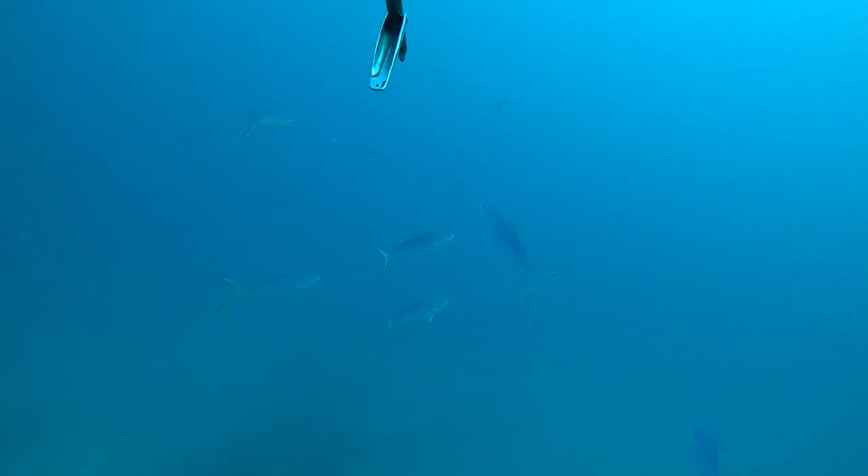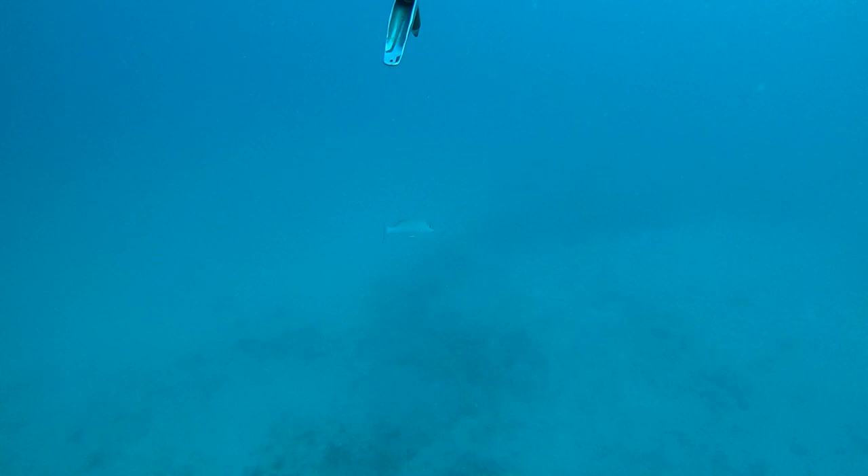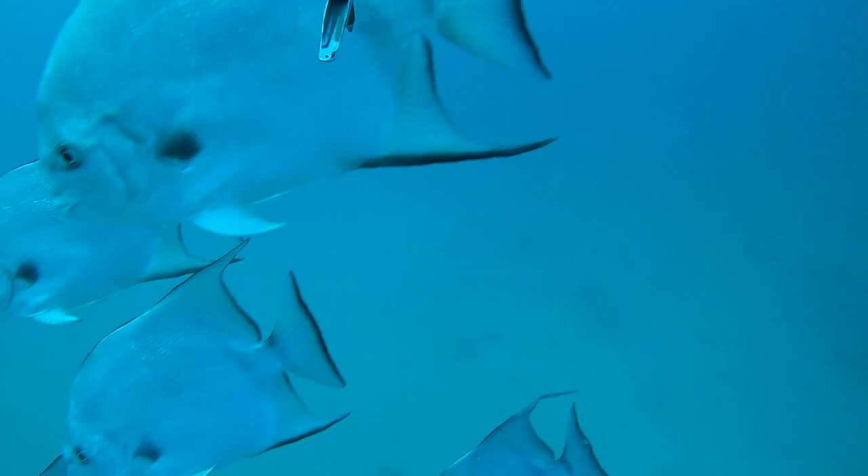Matt and I are dropping in here on a different spot not far from where Mike just came up. There are some beautiful rainbow runners - I was actually thinking about shooting one - but then I see a big old mangrove snapper. I figured let's take a look around before we shoot anything. Look at these beautiful spadefish running right into me.